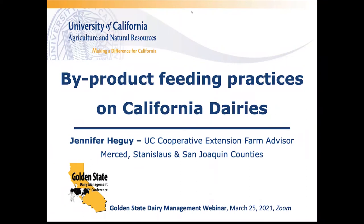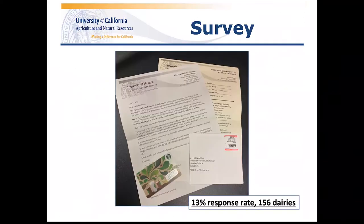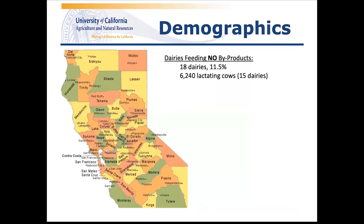Good afternoon everyone. My name is Jennifer Heguy and I am the dairy advisor with UC Cooperative Extension serving Merced, Stanislaus, and San Joaquin Counties. Today I'm going to talk about a management survey we conducted as part of a larger study looking at the practice of feeding byproducts on California dairies. The survey consisted of management practice questions as well as questions to quantify byproduct usage. Producers received a hard-copy survey, an invitation letter explaining the project, and a pre-addressed stamped envelope. The first 100 completed surveys received a $10 Starbucks gift card. 156 dairies responded — a 13% response rate. Of those, 18 dairies (11.5%) did not feed byproducts, representing just over 6,000 cows.